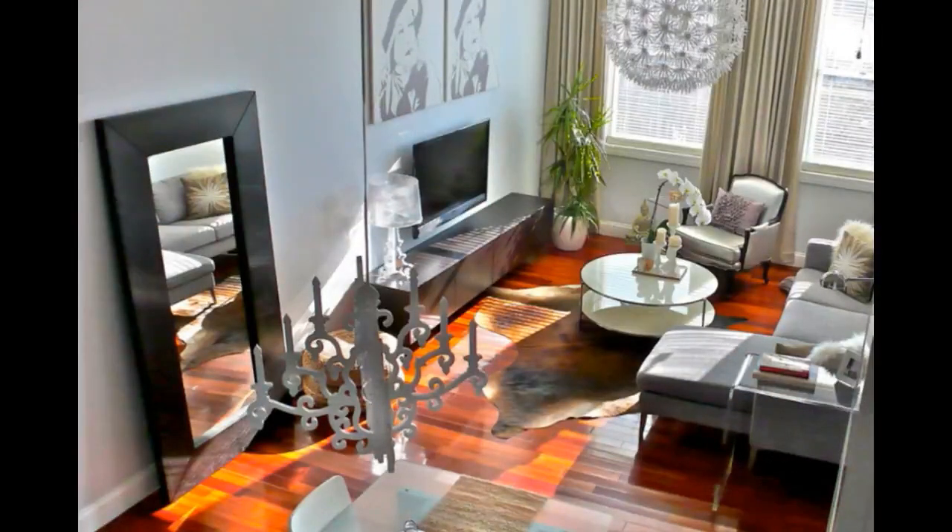With so many options, it can be hard to pick out the perfect living room ideas from IKEA. Here are some tips to figure out the perfect IKEA living room design.